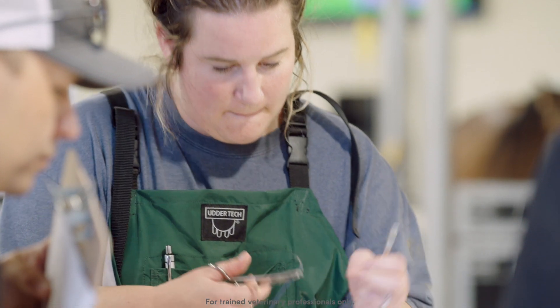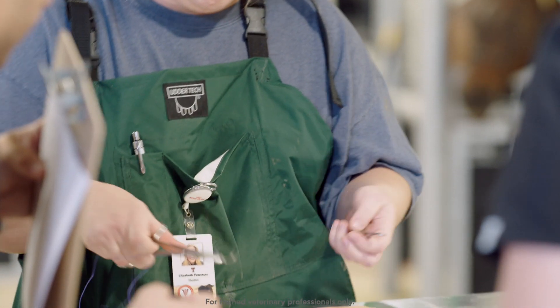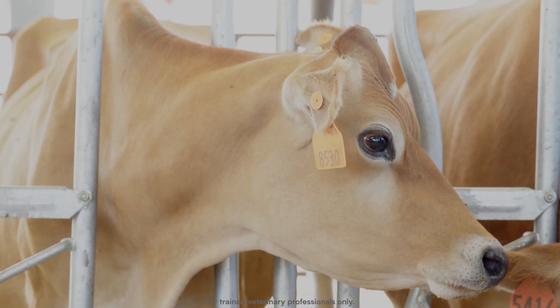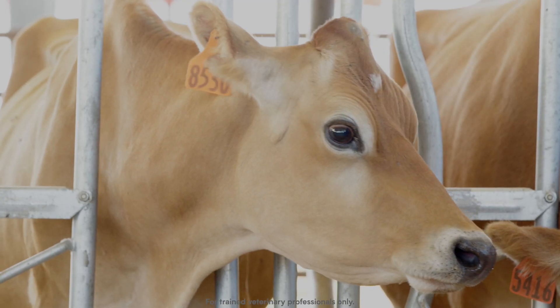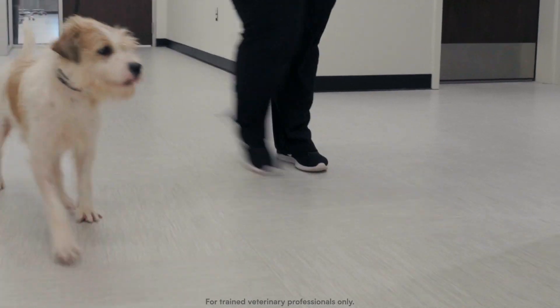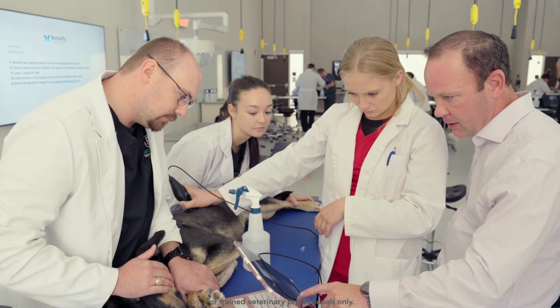These students primarily are going to go to rural and regional areas of Texas. They really need to be able to do it all, so the fact that they get to use the ultrasound probe on all the species and all the body systems is just pretty amazing.